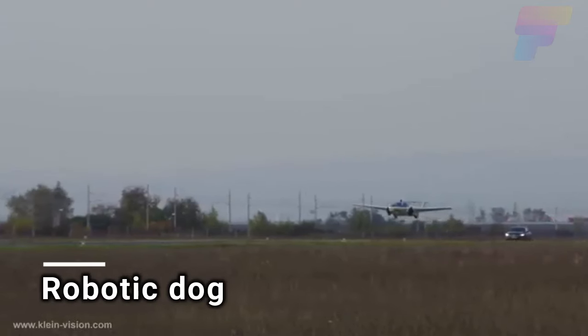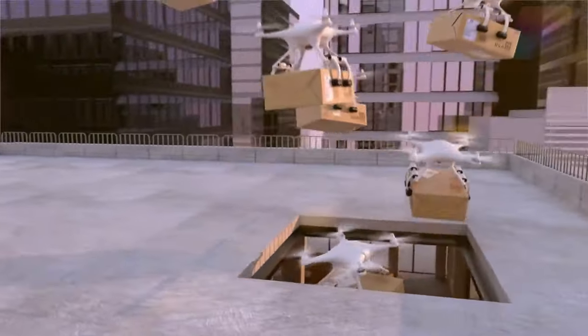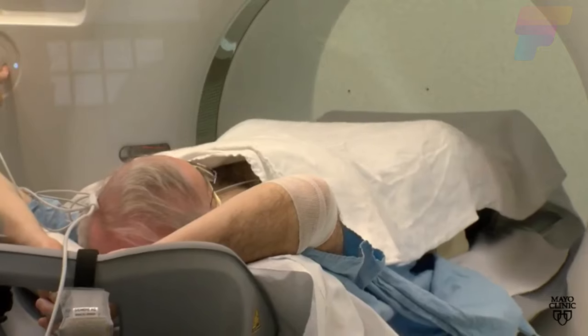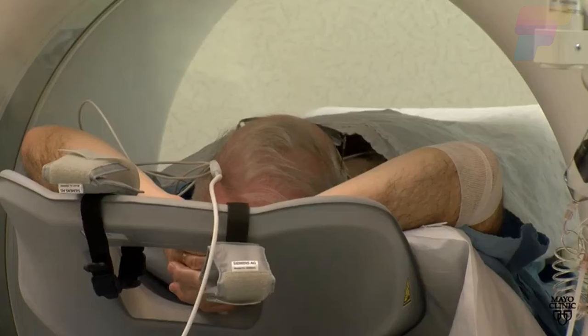We're in the 21st century where engineers are trying out flying cars, drones are delivering pizzas, and in the US, scientists have taught AI to identify a person's race using X-rays. So, when you think of robotic animals, you might imagine something like this.